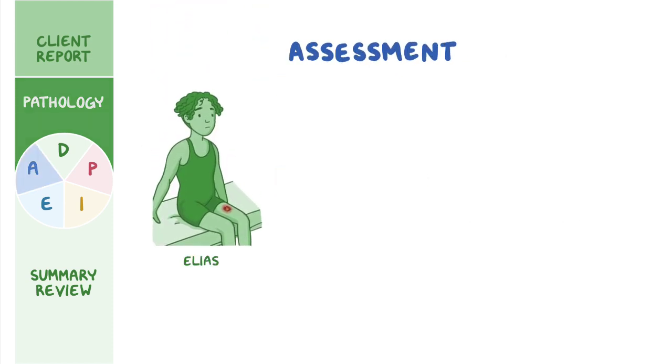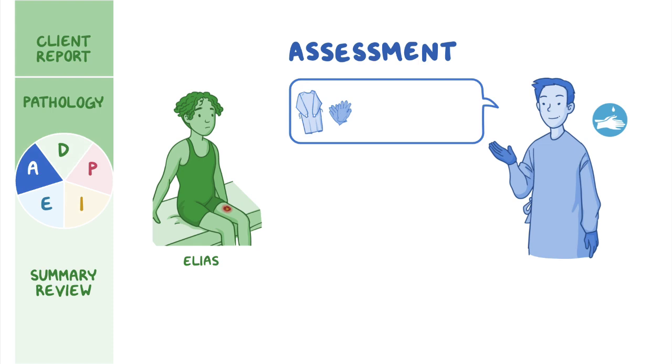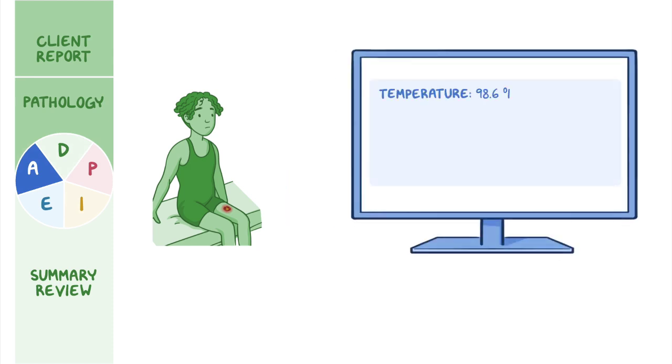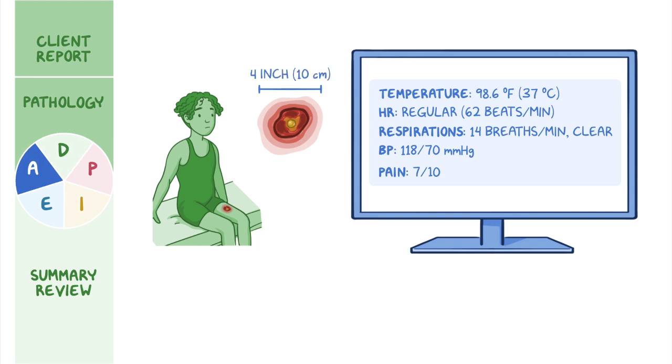Now let's get back to Elias and start the assessment. After greeting Elias and his mother and confirming his identity, you wash your hands and explain you will wear a gown and gloves to help prevent transmission of infection. Elias tells you he feels fine except his leg is very painful, and he worries it's going to interfere with his wrestling practice. Vital signs: temperature 98.6°F (37°C), heart rate 62 beats per minute, respirations 14 breaths per minute with clear lung sounds, blood pressure 118/70 mmHg, pain 7 out of 10 on the upper left thigh. Assessment of his thigh reveals a 4-inch (10 cm) circular area of erythema and edema with a large raised pustule in the center, with warm and tender skin around the wound.